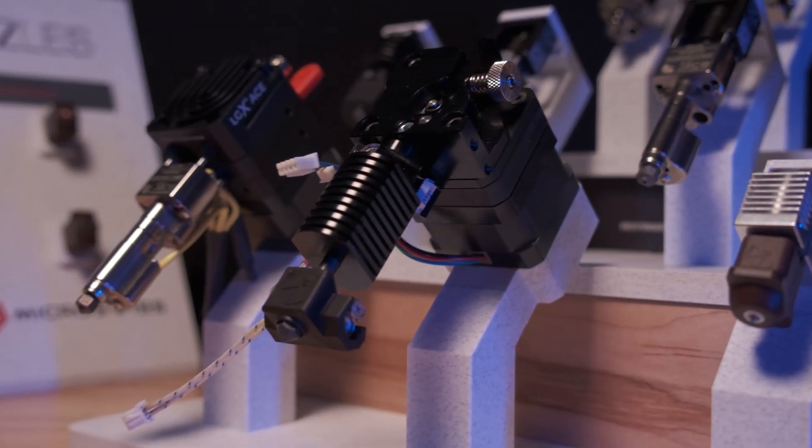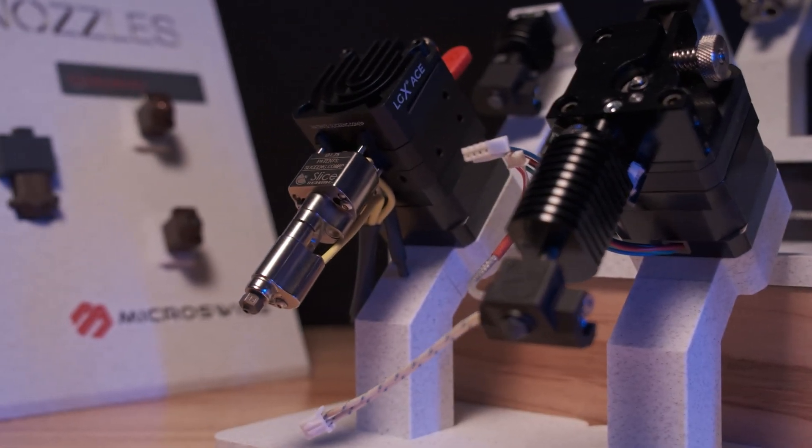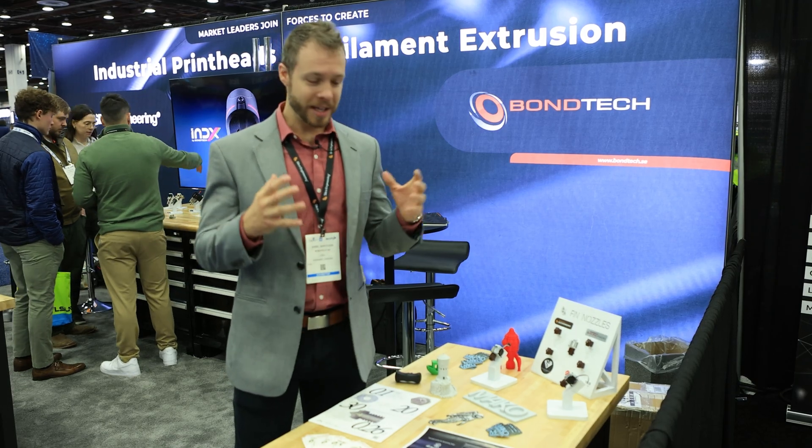They recently decided to move into the 3D printing space. When they were looking for a partner in the US, they were looking for somebody that did high precision, high performance components, and we decided to work together. We're really excited to announce that they're deploying their new line of nozzles with Slice as their exclusive distributor. The line of nozzles is called Kaika Fin.